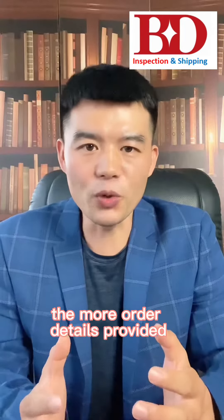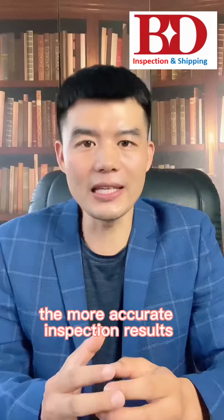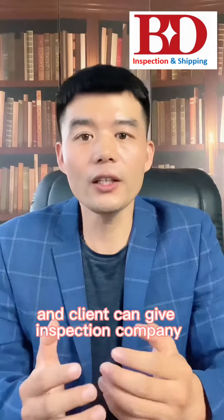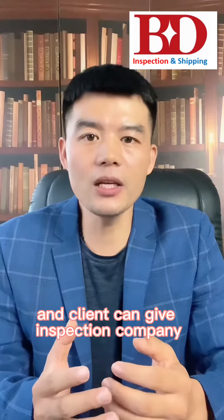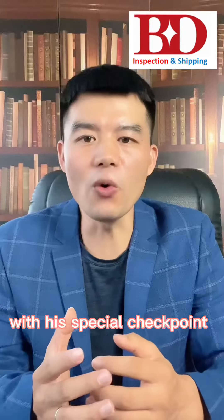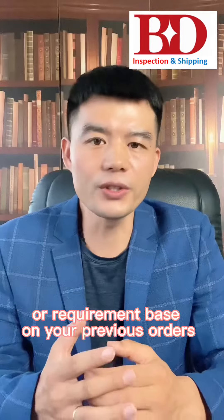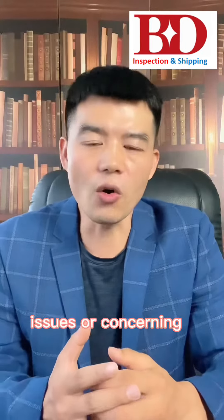The more order data you provide, the more accurate the inspection results will be. Any client can also give the inspection company specific checkpoints or requirements based on previous order issues or concerns.